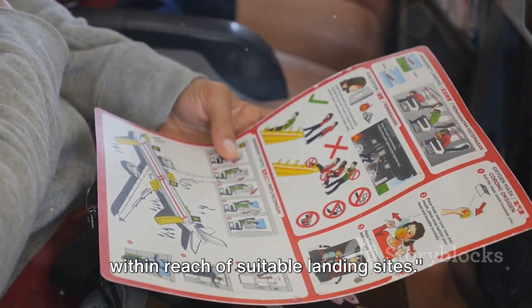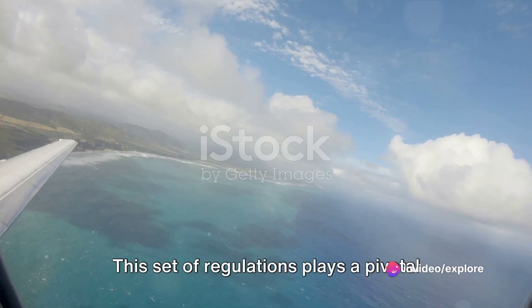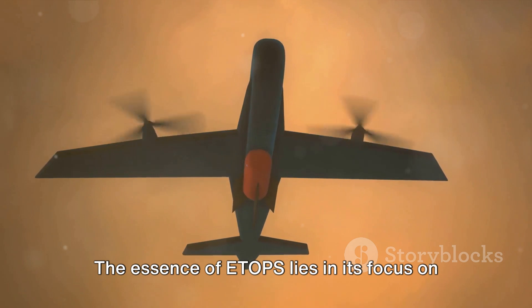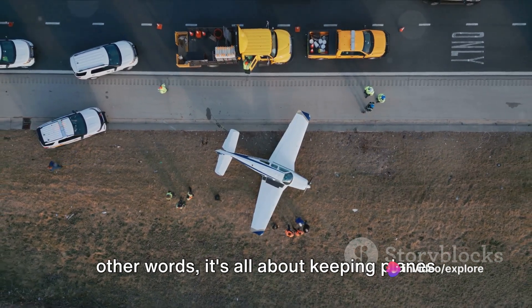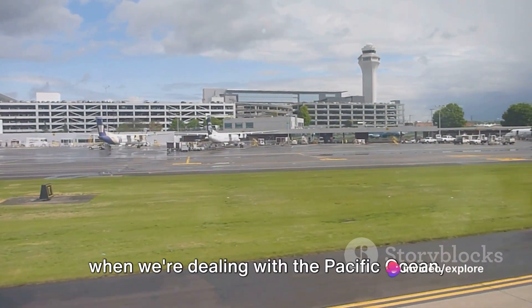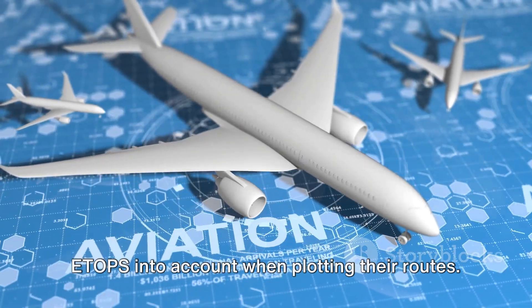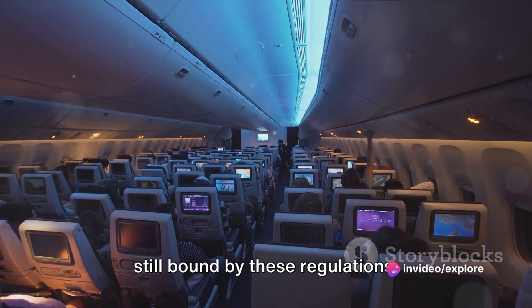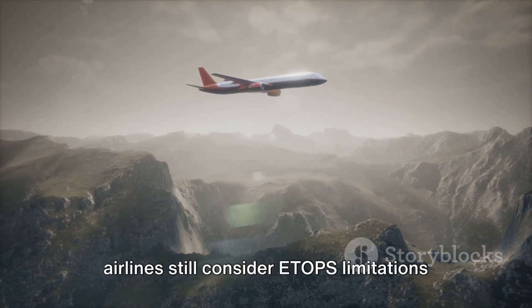Let's talk about ETOPS — Extended Range Twin Engine Operational Performance Standards. This set of regulations plays a pivotal role in determining the flight paths of aircraft, especially over the vast expanse of the Pacific Ocean. The essence of ETOPS lies in its focus on the maximum distance an aircraft can fly from a suitable diversion airport — keeping planes within a safe flying range of a potential emergency landing spot. Airlines are compelled to take ETOPS into account when plotting their routes. While modern aircraft are technologically advanced and capable of long-haul flights over open water, they are still bound by these regulations, and airlines consider ETOPS limitations when planning routes over the Pacific.